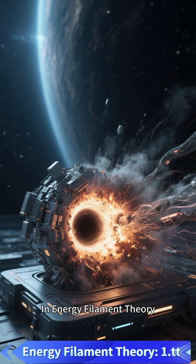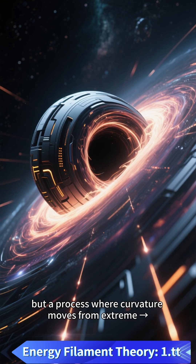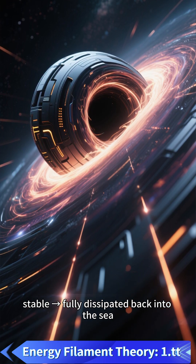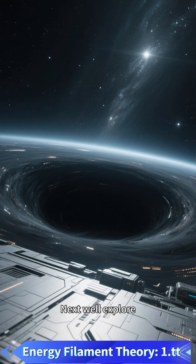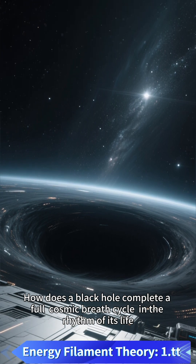In energy filament theory, the life of a black hole is not swallow-stretch-explode, but a process where curvature moves from extreme to stable to fully dissipated back into the sea. Next, we'll explore how a black hole completes a full cosmic breath cycle in the rhythm of its life.